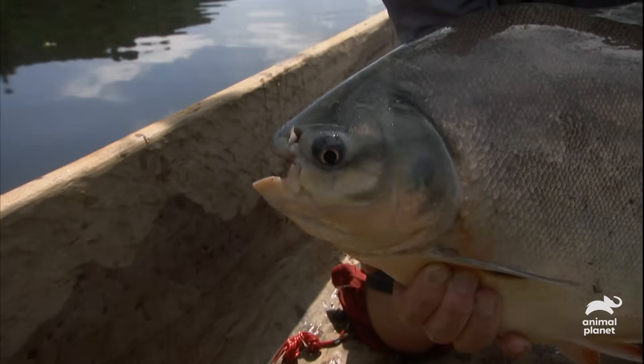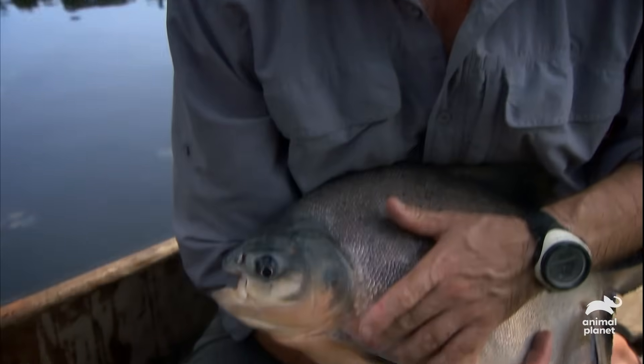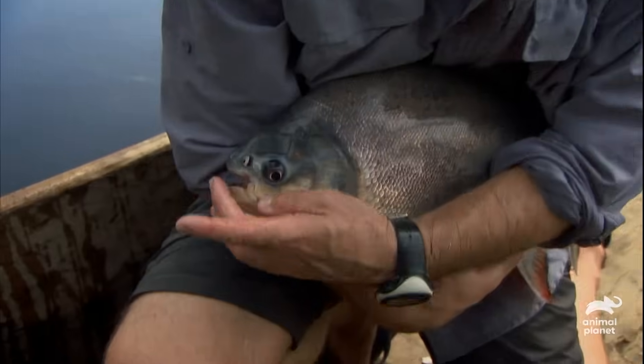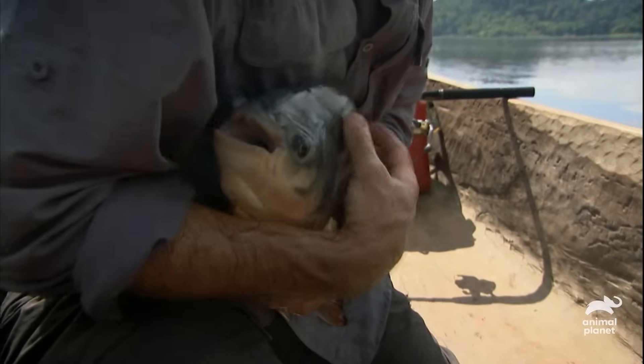The coloration on this is actually quite different from the small ones. The small ones have a very dramatic red belly, which on this has faded to a rather light orange. It's a very muscular fish, just gave a bit of a kick there. This is all muscle here, so it's a very strong, very powerful fish.